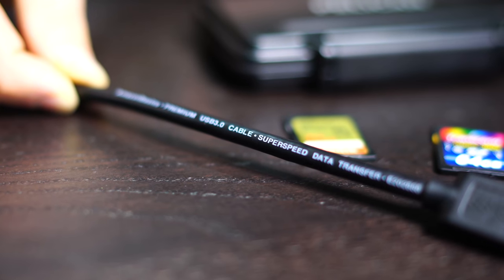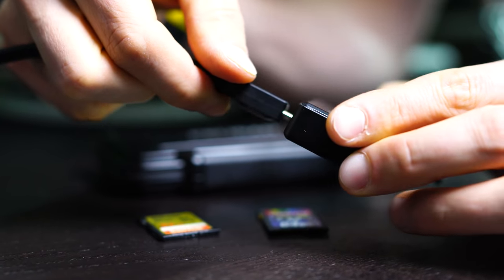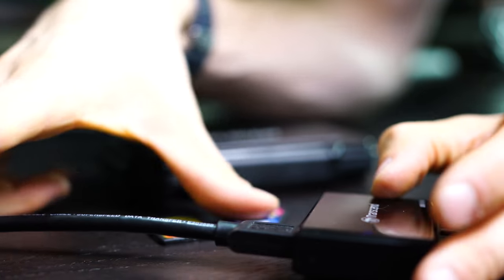This Transcend super speed card reader comes in at right around $18 — a great deal. It's been working great for about six to eight months that I've been using it. I also grabbed an Amazon Basics cable that's super long — it runs behind my desk so I can pull it out and access it where I work to capture a lot of different cards. I love Amazon Basics cables; they always deliver performance and durability.